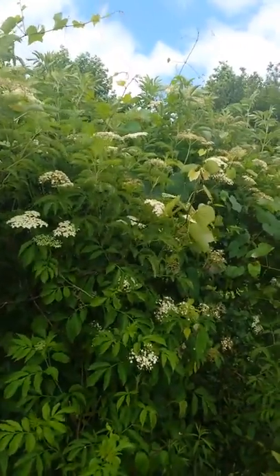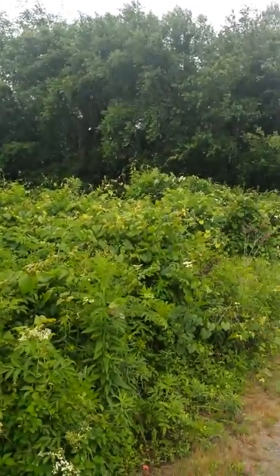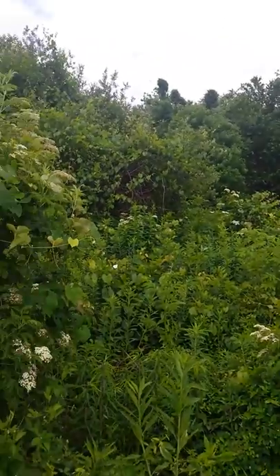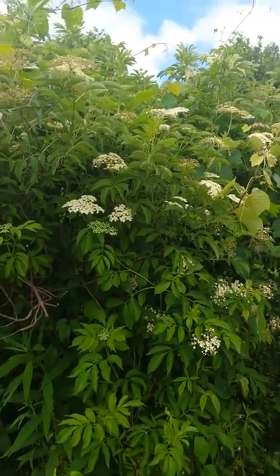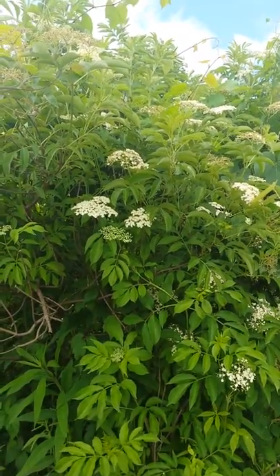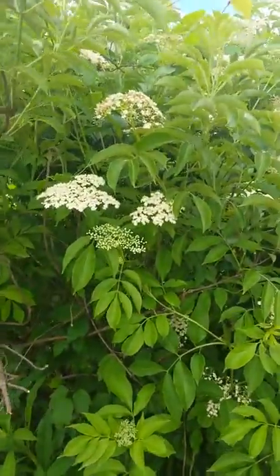This is Zenjen with Zenjen Skin, and I'm looking at a large amount of elderberry flowers which will later become elderberries. If you know anything about plants, you know elderberries are a really prized possession as a remedy for colds and flus — more specifically for flus — because they have an antiviral mechanism that literally stops the virus from replicating. But for right now I'm going to talk about the flower.